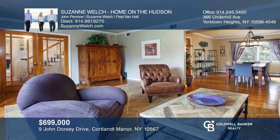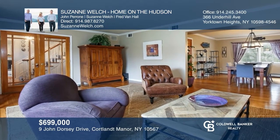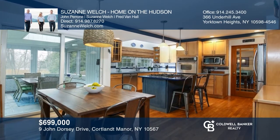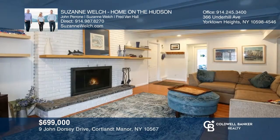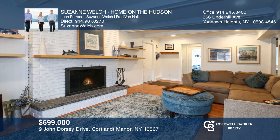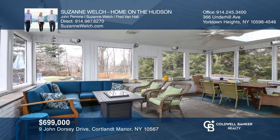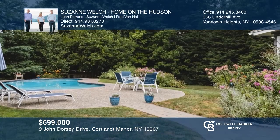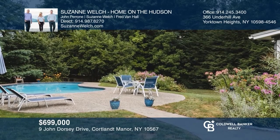Check out this lovingly maintained four-bedroom colonial with privacy and curb appeal. This home is well designed for entertaining and everyday living, with an updated eat-in kitchen with stainless steel appliances and a warm and cozy family room. Enjoy gatherings in the three-season porch overlooking the heated pool with spa and gardens. Make your dream home a reality by calling Suzanne Welch, Home on the Hudson.